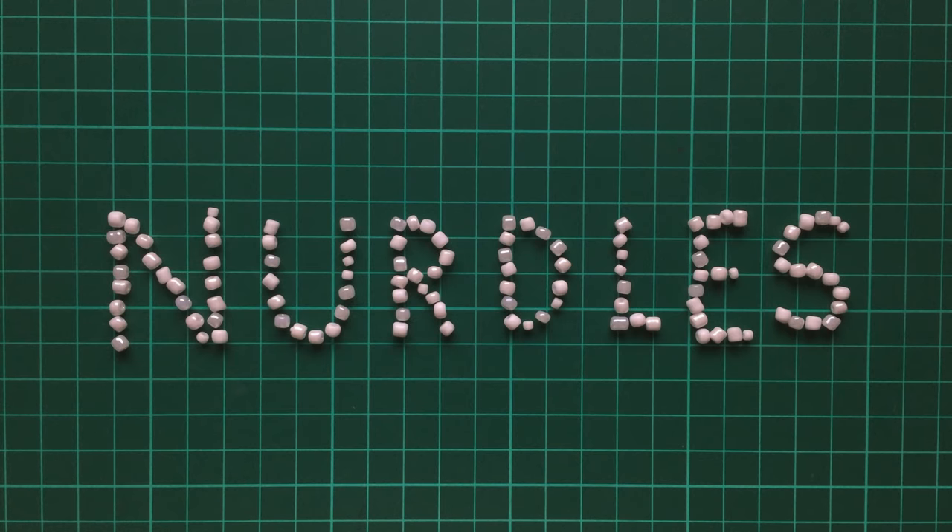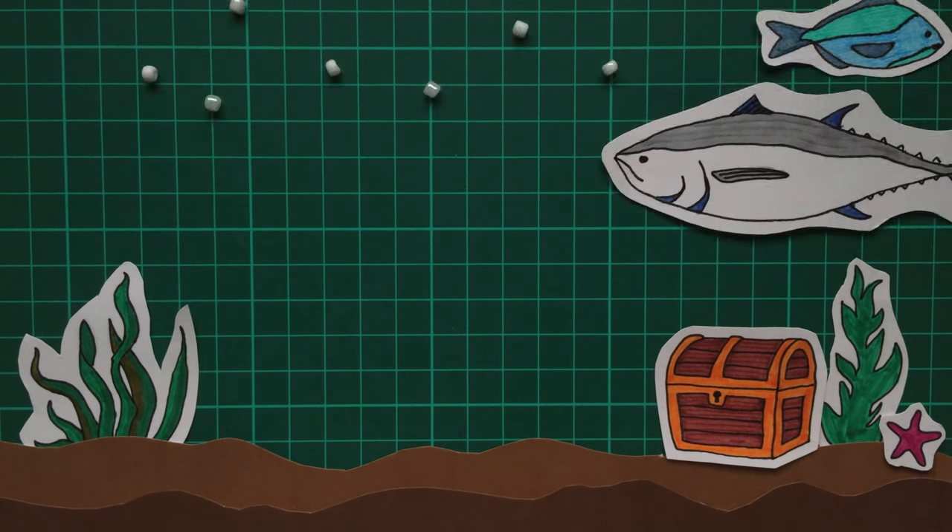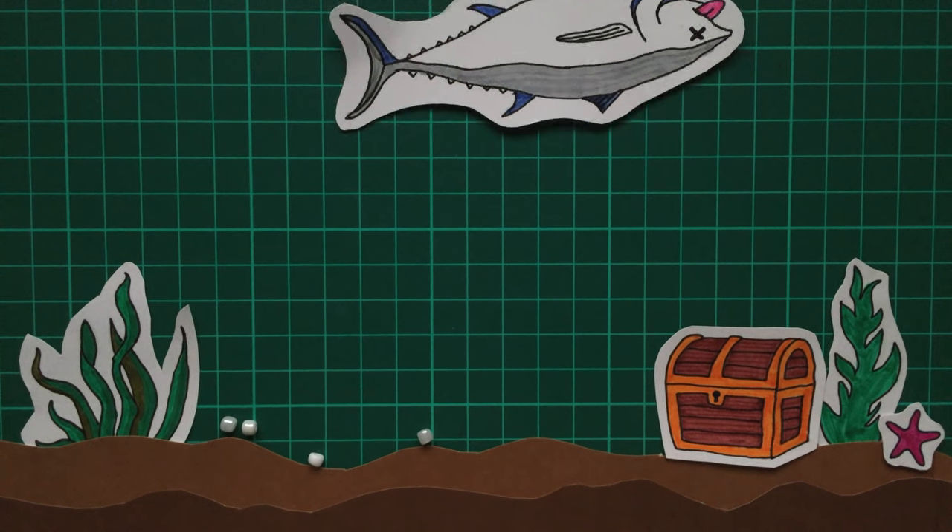Now don't be fooled by their cutesy name — nurdles are nasty little things, responsible for mass devastation of marine ecosystems. They pollute oceans and end up in the food chain, often killing fish that mistakenly eat them.